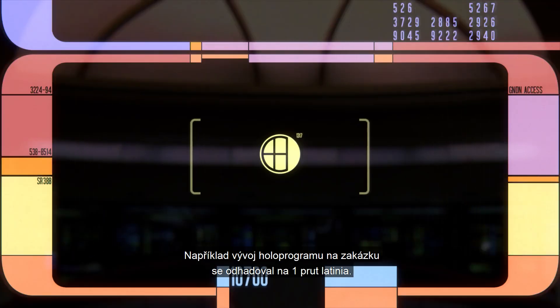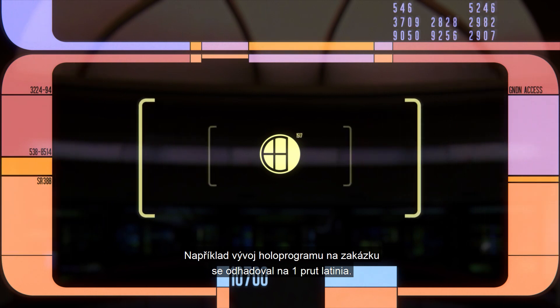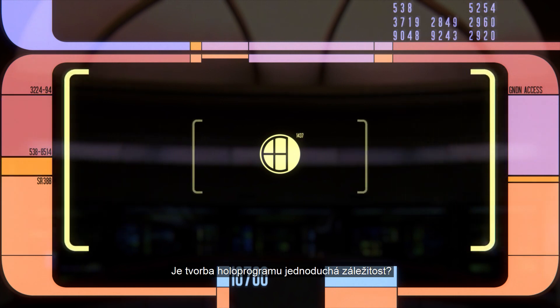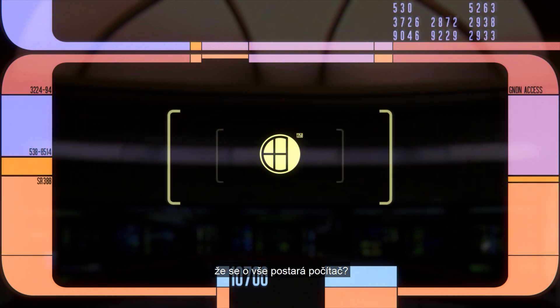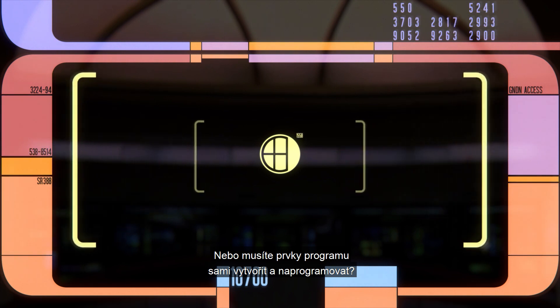For instance, the development of a custom holosuite program was estimated to be one bar of latinum. We could theorize about the effort involved, but in the end we just don't have enough information. Is it fairly easy to make a holosuite program — do you just voice command everything into existence and the computer does all the work? Or do you have to personally create assets and conduct high-level programming?